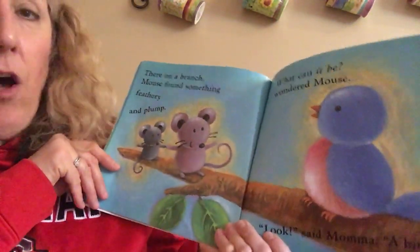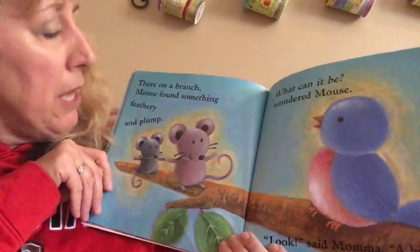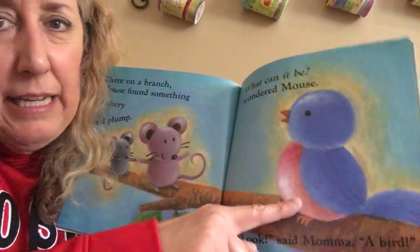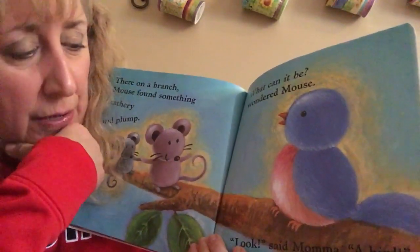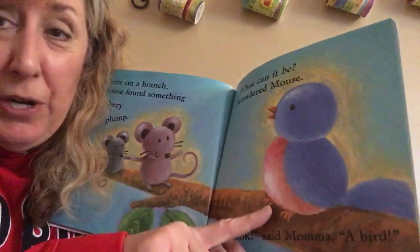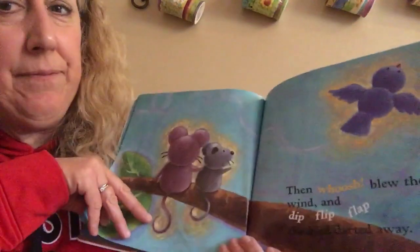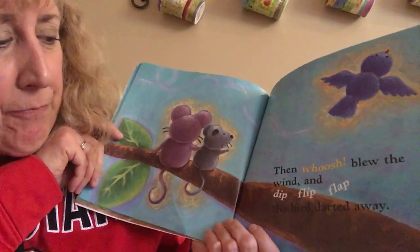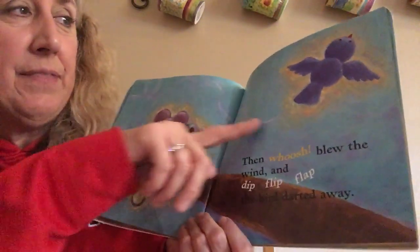There on a branch, Mouse found something feathery and plump — plump means it was a little fat. Can you guess what it is? Look, said Mama — a bird! If you said bird, you were right. Then whoosh blew the wind, and dip flip flop, the bird darted away — that means he flew away really fast.